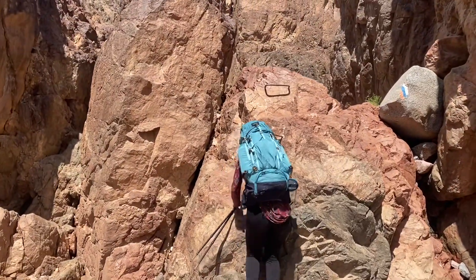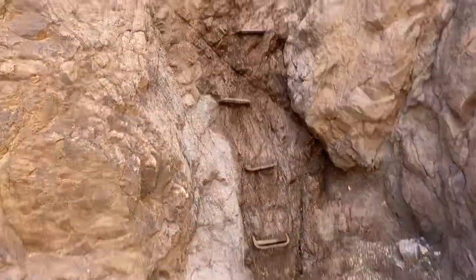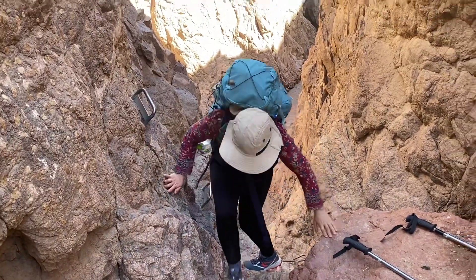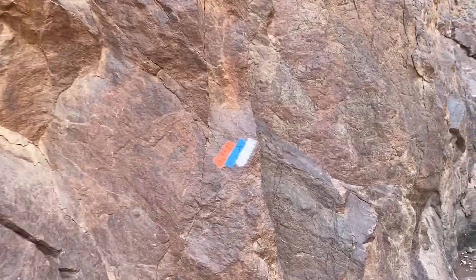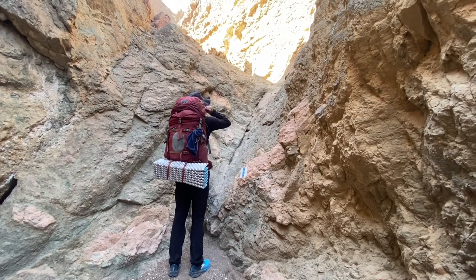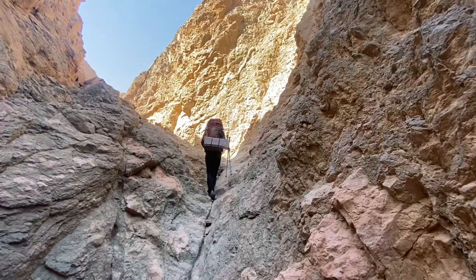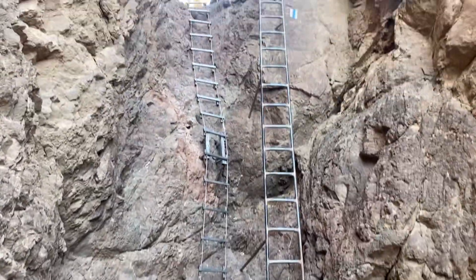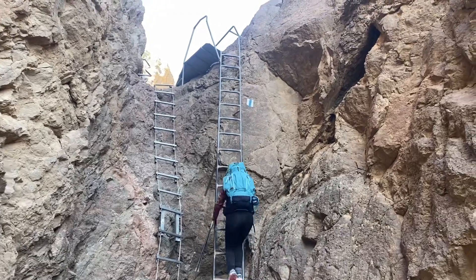Another climbing bit — just take it easy. Oh, more climbing. Our first ladder! Oh, that's high. Be careful Di, that's like three stories high. Climbing out of the gorge.